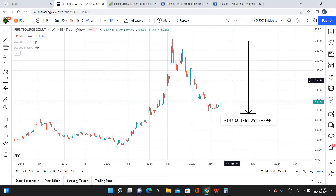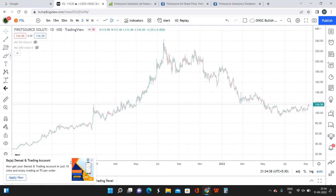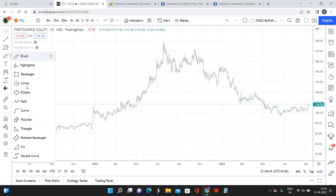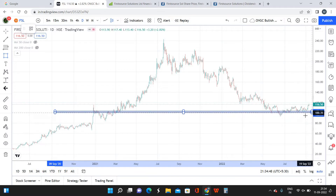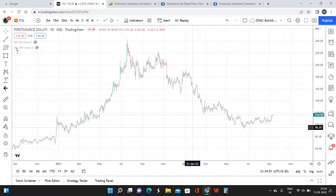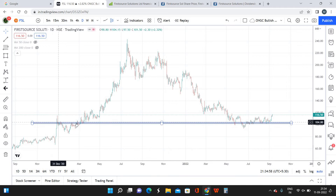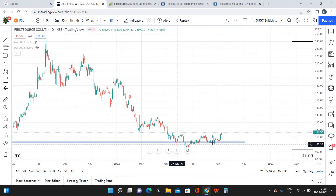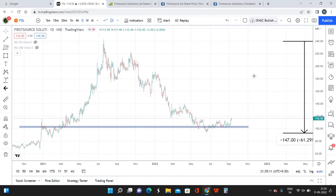Switching over to the daily timeframe to show it clearly — this level was marking as a good level of support for FSL. Previously it was acting as a resistance, it got broken out and started acting as a support. Once again FSL is taking support over here. This is a good support zone and we already have a 60% fall in this script. We are expecting a quick rebound from this area.